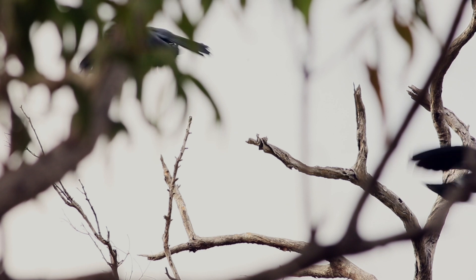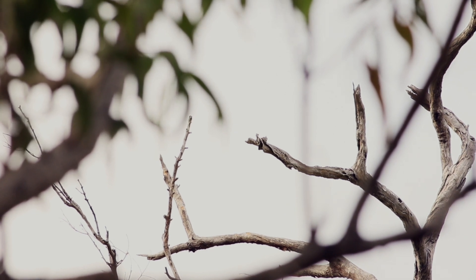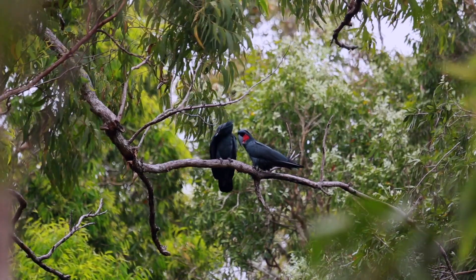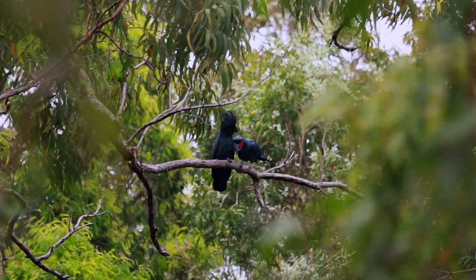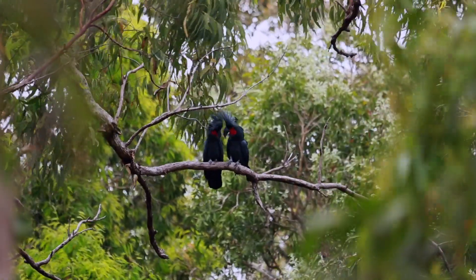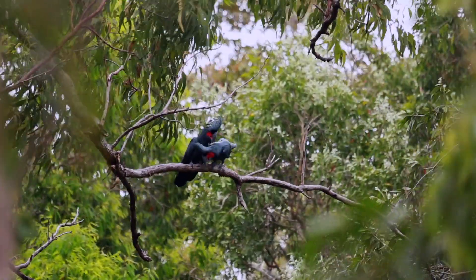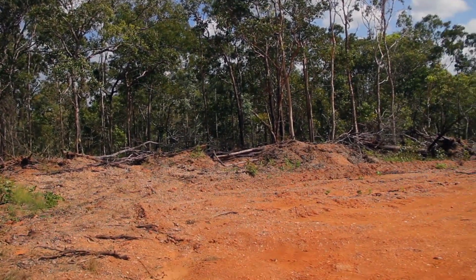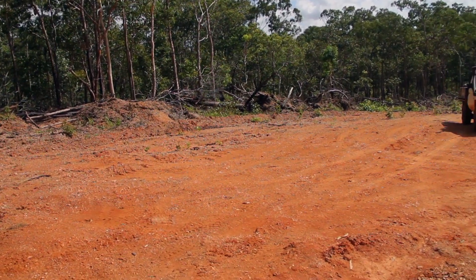But they are far from being safe. About 3,000 adult birds are estimated to exist in Australia, and research from Lockhart River has shown that the population is in fact declining. It is unclear why they have such low breeding success, but breeding is not possible without large tree hollows that take hundreds of years to form.